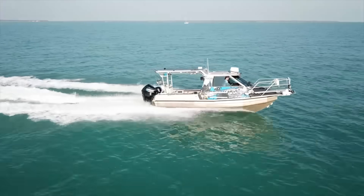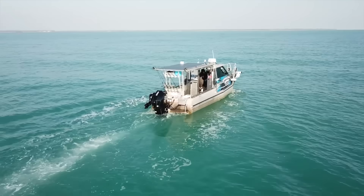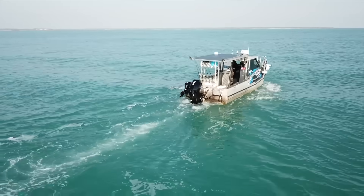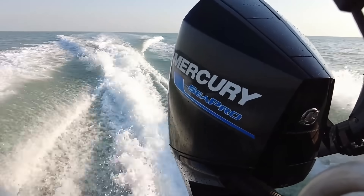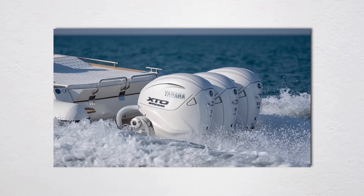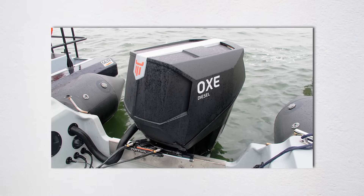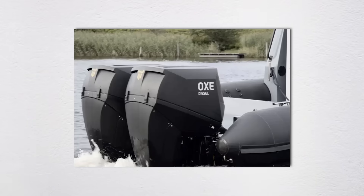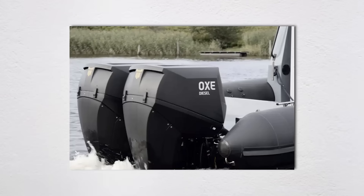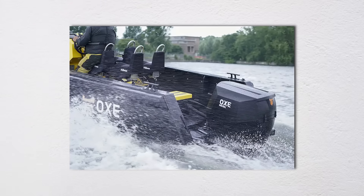Mercury Marine recently launched their Sea Pro commercial line, which strips away touchscreens and electronic throttles in favor of mechanical controls — industry insiders say they're directly responding to feedback from operators who've seen military spec simplicity in action. Yamaha followed suit with their High Thrust series, emphasizing mechanical reliability over electronic sophistication. Marine insurance companies are starting to offer 15–20% premium discounts for commercial vessels running diesel outboards. Diesel engines have 40% fewer moving parts than four-stroke gas engines and no ignition system to fail — one insurance adjuster reported 60% fewer claims on diesel-powered commercial vessels.